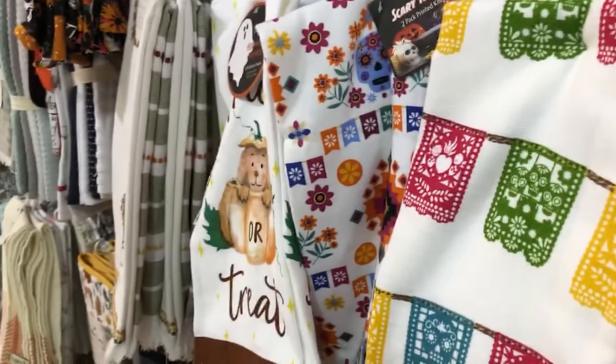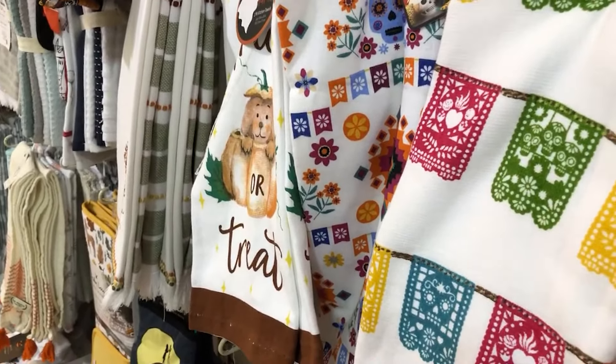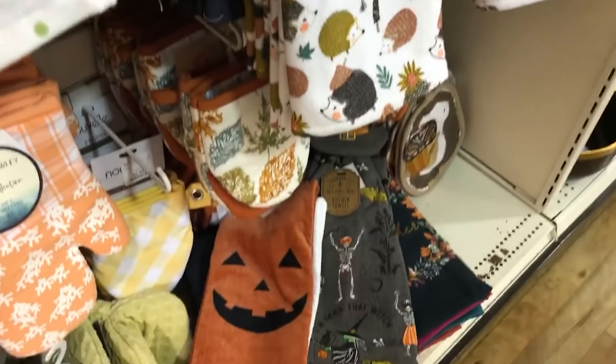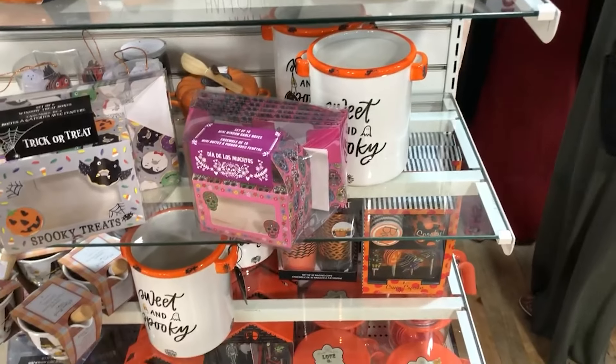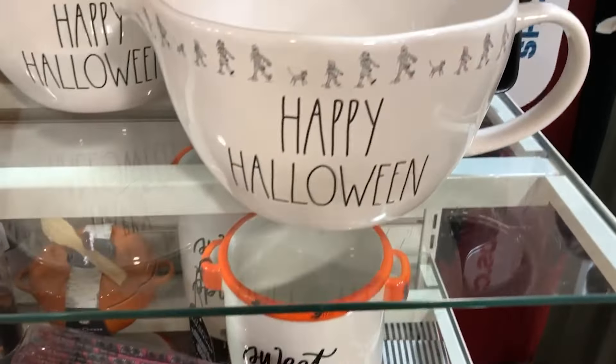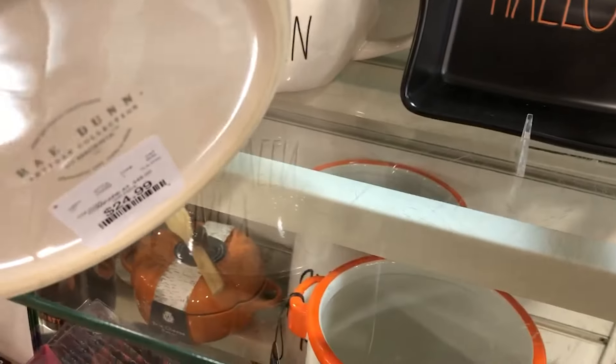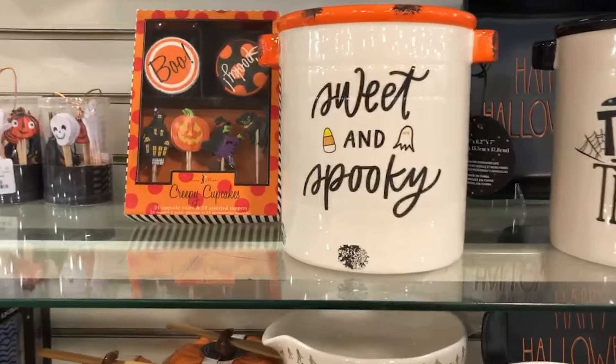I do have a haul video coming up though — I didn't walk away empty-handed, so be sure to stick around if you want to see what I did end up buying. I like the Happy Halloween sign back there, and there was a kind of casserole dish and some heavy-duty canisters.